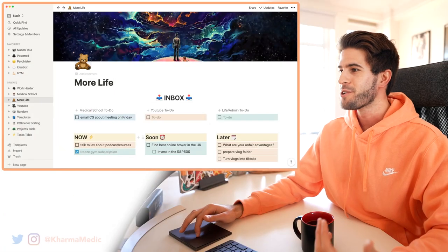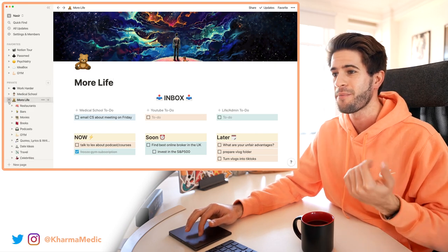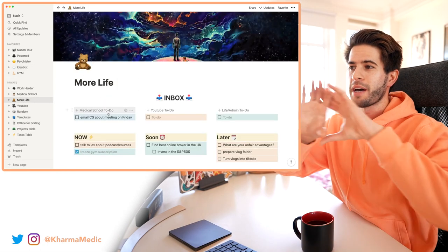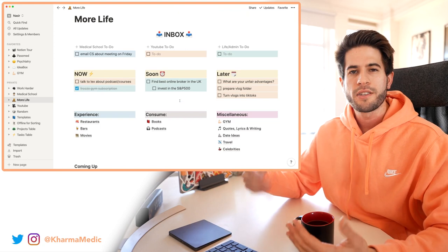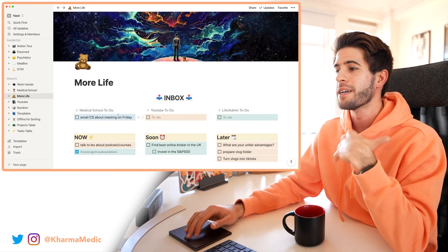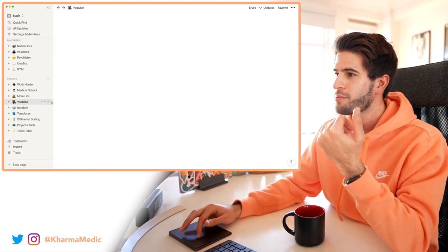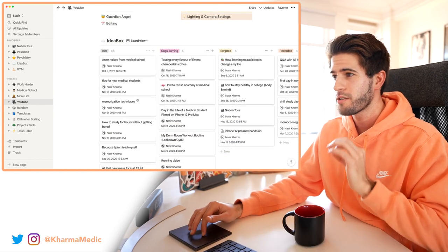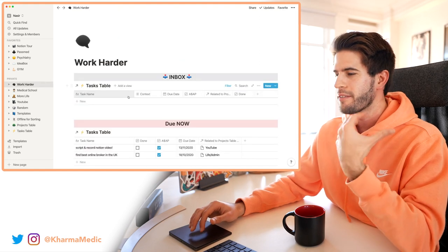This over here is Notion — this is what it looks like. I've got all these different sections on the left, each one of which has many different sub-sections, and I have some of those favorited up here for easy access. I've taken the time to put banners at the top, little emojis everywhere, and use different colors, because the more friendly and good-looking something is, the more likely I am to use it. I have my Notion split up into three main dashboards: More Life, Medical School, and YouTube.